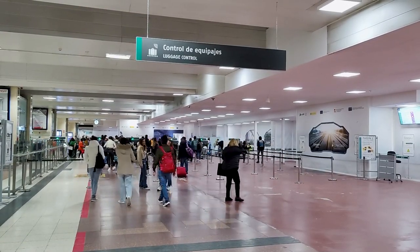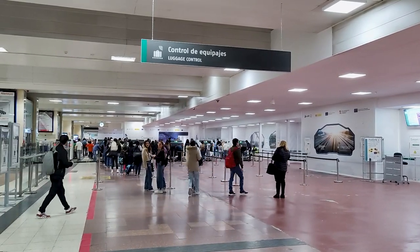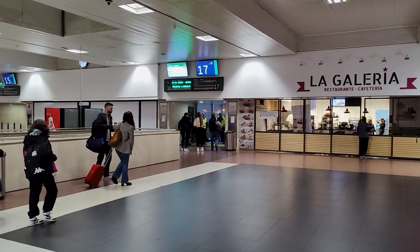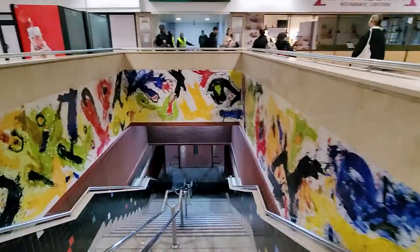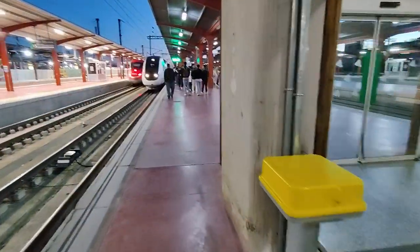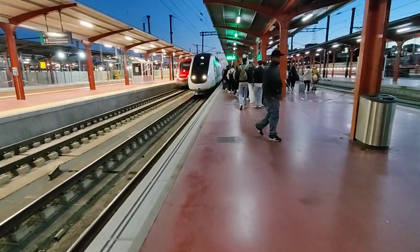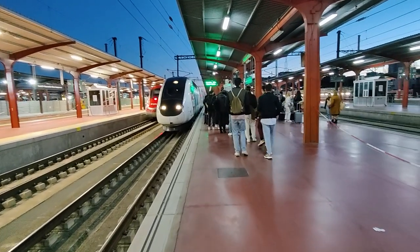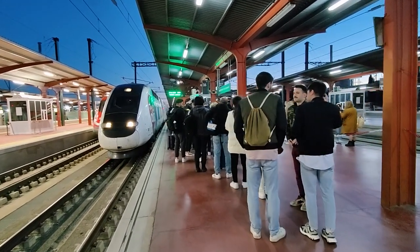As with all high-speed trains in Spain, you have to pass through a quick security check before being allowed onto the platform. It's normally fairly quick, and you can still bring your liquids and stuff like that through it. Here on the other side, we can take the stairs down to the platform. There are also lifts and escalators should you require that. Tickets are checked on the platform before you are allowed to board the train, so have your ticket ready and prepare to wait for a little bit. And unlike most train services, Wigo has luggage size restrictions, and sometimes they do check and weigh them at the platform before you board, so make sure you are within the limits.